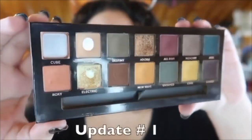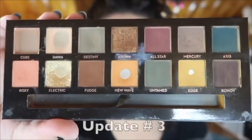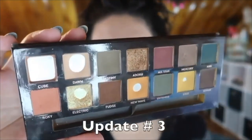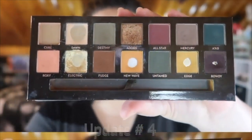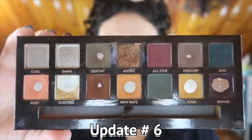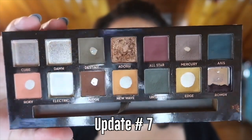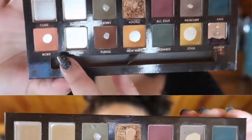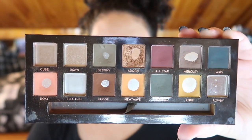Before I go into the details of this update, let's run the footage of all of my past updates. So this is my palette now — we totally finished up Rowdy. Rowdy is gone, and I was able to expand the pan.